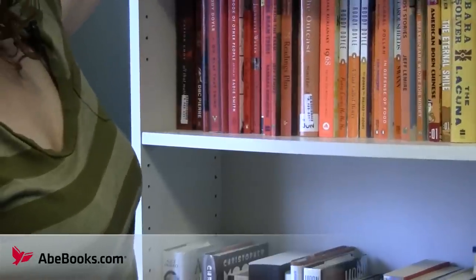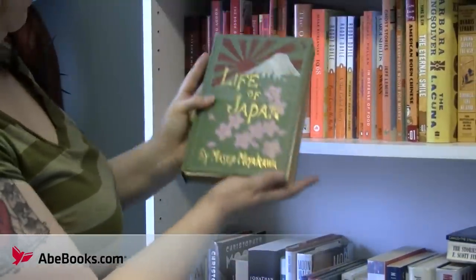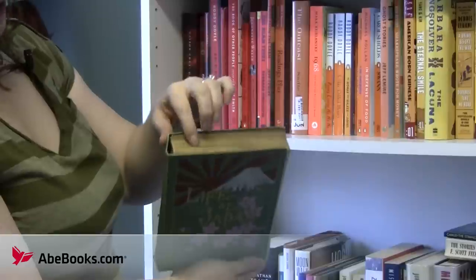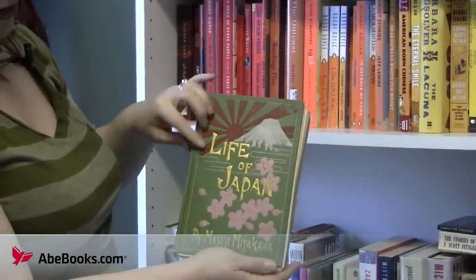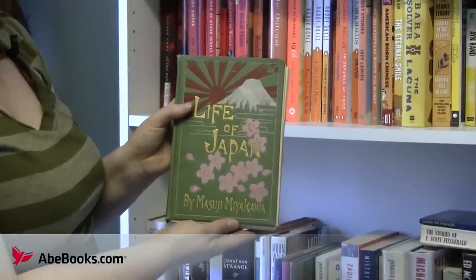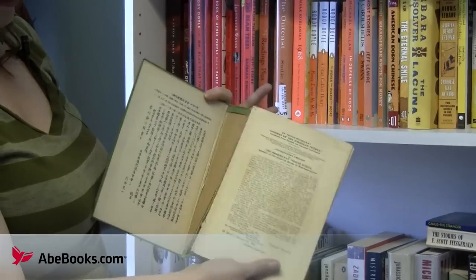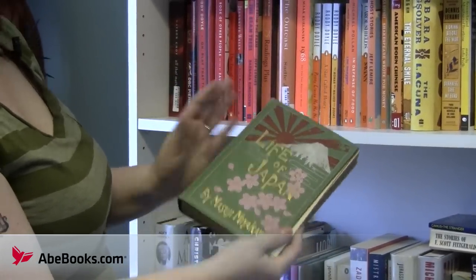And probably the priciest book I've ever bought: Life of Japan by Masuji Miyakawa. This is the 1910 edition with the highly decorated cover. It has gilt-edged pages. It has Mount Fuji and a sunrise, and the cherry blossoms with the title in gilt, and I absolutely loved it. It took me quite a while to find this one because typically their reprints are print-on-demand now. Unfortunately my copy has seen better days and I'm going to need to have it rebound, but it's really beautiful and I love it.